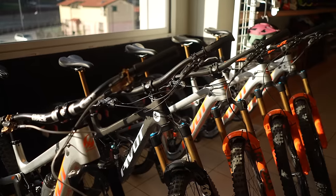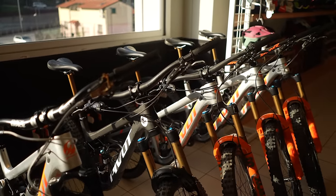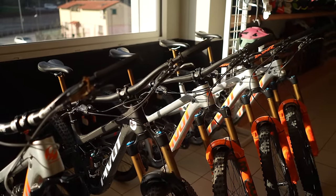It's about 90 euros a day for the Pivot Shuttle, and the same for the Pivot Firebird, which is the analog style of bike. The shuttle services - we used these guys at Evolve. If you want to pedal to the top of a place such as this, it's going to take you about an hour and a half.